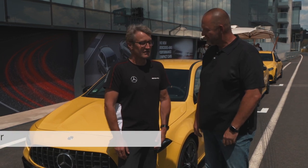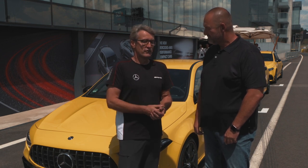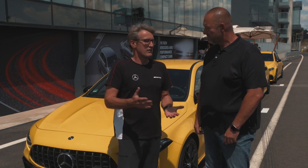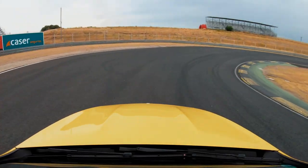Absolutely. This is a car made for the public road, as normal as an AMG, but it also fits right at home on race tracks like here at Jarama. With these very tight corners, with the four-wheel drive we have in the car, we have no traction problems. The car is really stable in fast corners. So far we really enjoyed this car here at the Jarama racetrack.